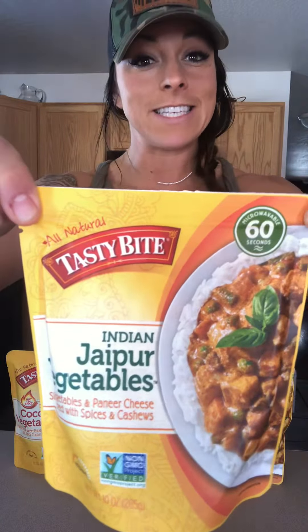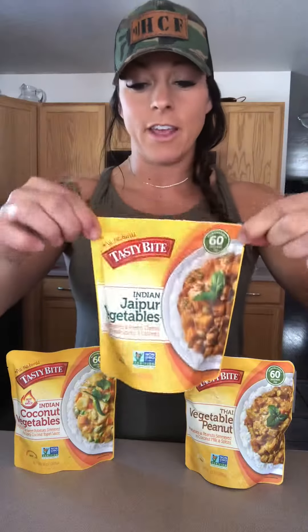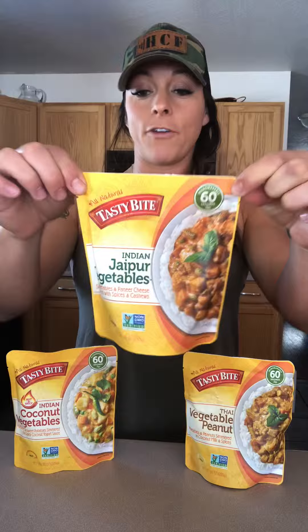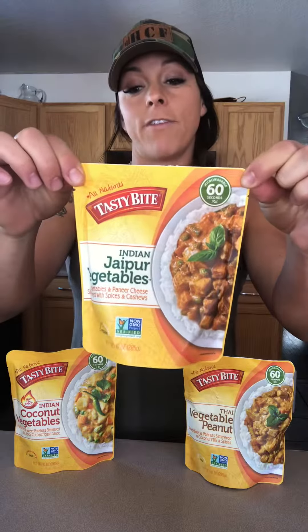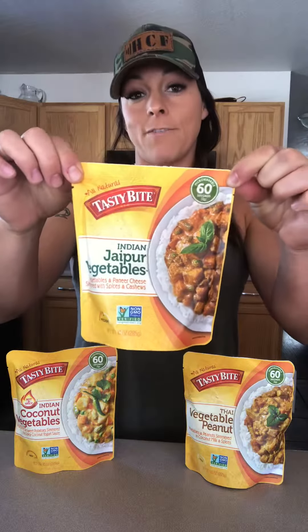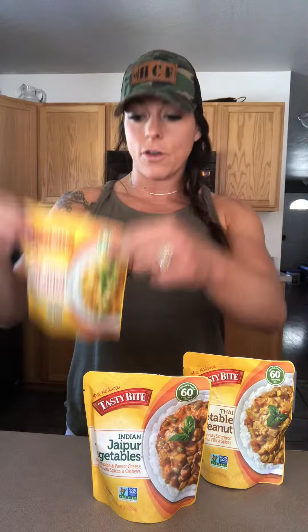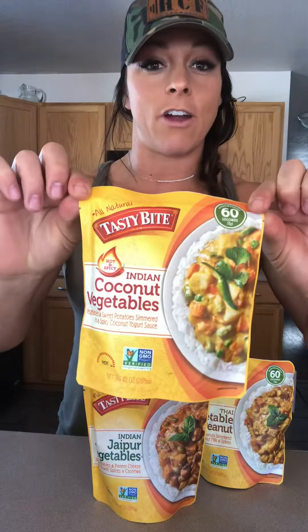Hey guys, Alisha with Ivory Nutrition bringing you a dinner idea tonight — these are amazing, let me just show you what these look like. 60 seconds in the microwave and they're done. There's two servings per bag, about two-thirds of a cup per serving. For example, this one has 10 grams of fat, 19 carbs, and 5 protein. The coconut one has a lot less — only 10 carbs per serving.